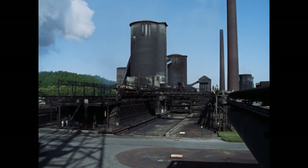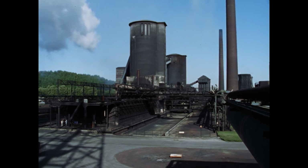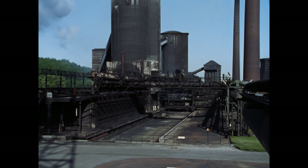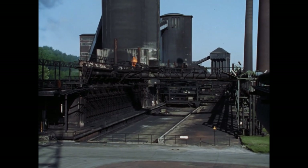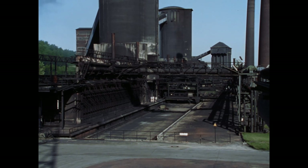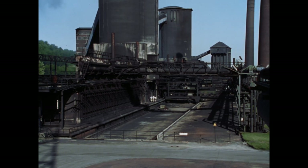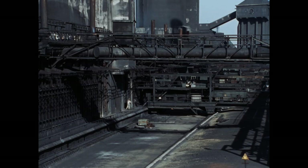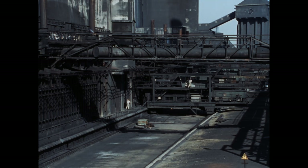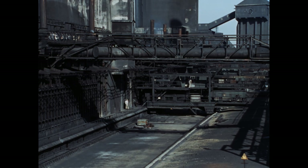Die 132 durchnummerierten Öfen sind hintereinander in vier Batterien zusammengefasst: Rönisch 5 bis 8, alle gebaut zwischen 1954 und 1957. Zwei Batterien bilden eine Einheit und verfügen über jeweils einen Füllwagen, eine Druckmaschine, einen Führungswagen und einen Löschwagen mit Lokomotive. Dazu kommen noch je ein Lösch- und ein Kohlenturm.